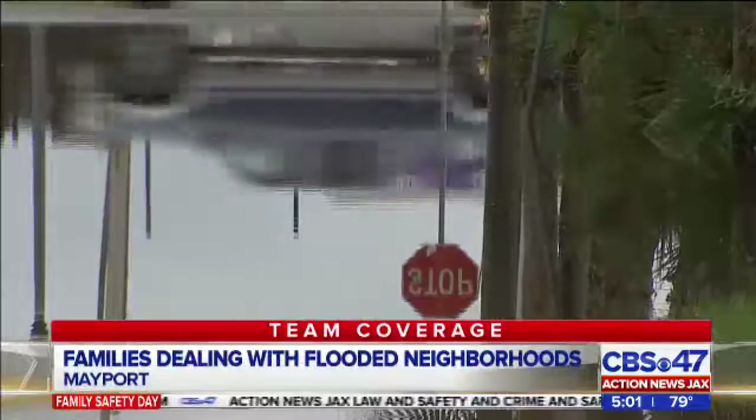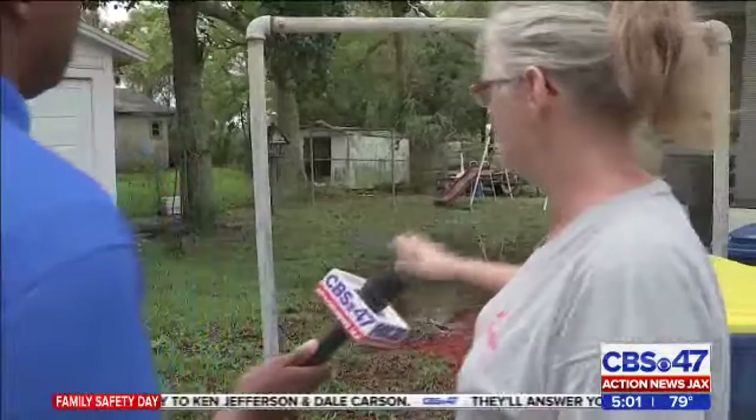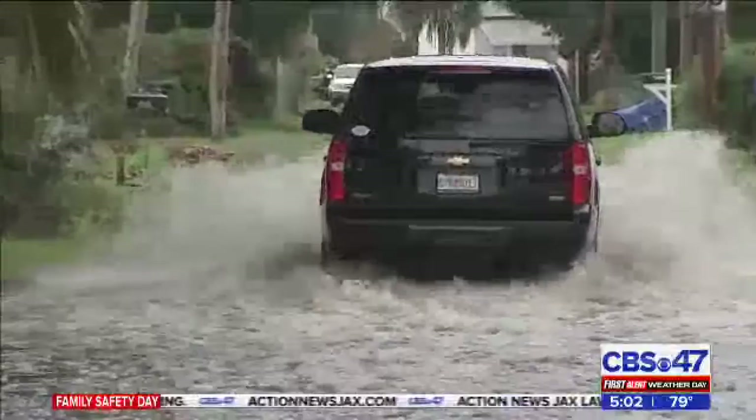From pretty much any angle, Nancy Jones' home is surrounded with water, from the front of her house to her backyard. It was just all pure, just a sheet of water. There was no grass showing — it was just a lake. Jones has lived on Palmer Street in Mayport for two years. She tells me the street often floods when it rains, but this type of flooding is a first.